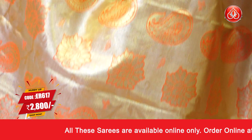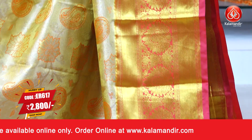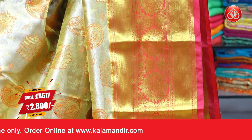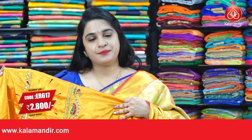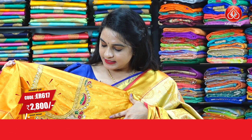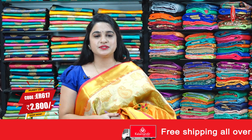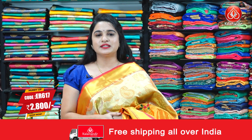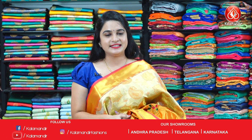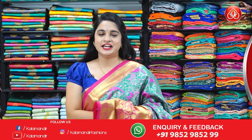Next saree is a goldish orange and pink color combination — looks very traditional. The body has paisley butis and floral motifs. The border is contrast with cross lines and floral motifs. The contrast pallu has intricate leaf brocade, paired with a contrast caddy brocade blouse with embroidery and designer work. Saree code is ER617, actual price 3499, offer price 2800 rupees. Take a screenshot and ping us on WhatsApp to book. Our stores are located in Andhra Pradesh, Telangana, and Karnataka.